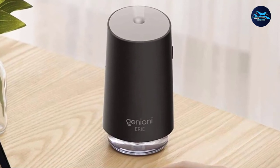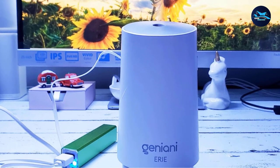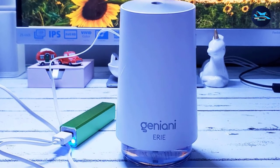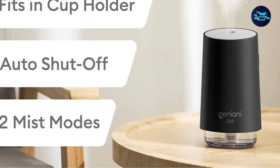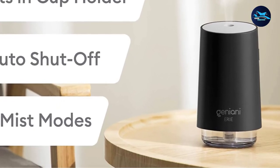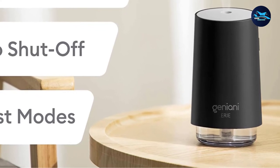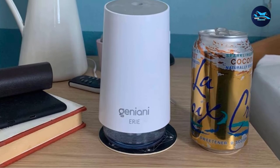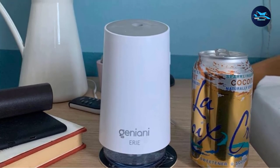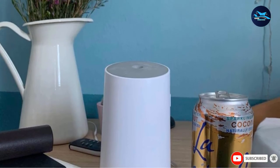The humidifier is super straightforward to operate. All you have to do is unscrew the tank, fill it, and put it back in place. Start it using the one button, and you can adjust it to two different spray modes: continuous and intermittent. The tank can hold a little under 250 ml, which isn't as large as other devices on our list. However, it can last up to 8 hours depending on the setting, and its mist output is quite impressive despite the small size.